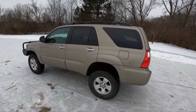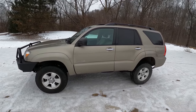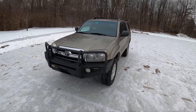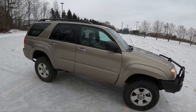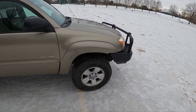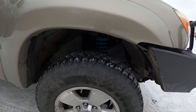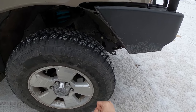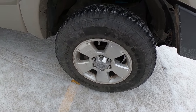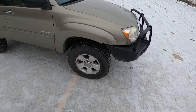I bought this for four thousand dollars on December 30th, 2020, and I've put about eleven or twelve thousand dollars into it including the purchase price. I've splurged on a couple items — I put the Dobinsons two-inch lift kit on, along with the IMS lift kit, which was a pretty penny to purchase and get installed.